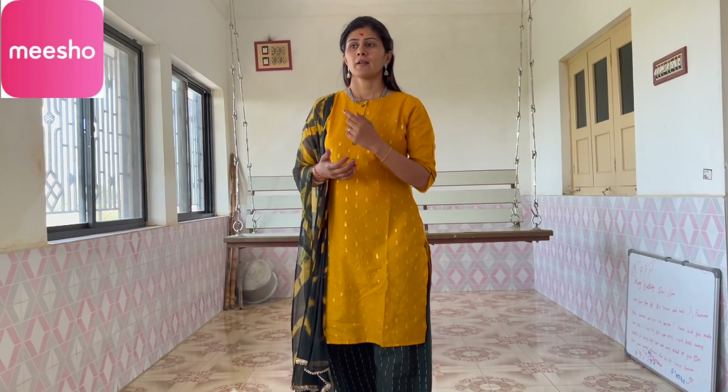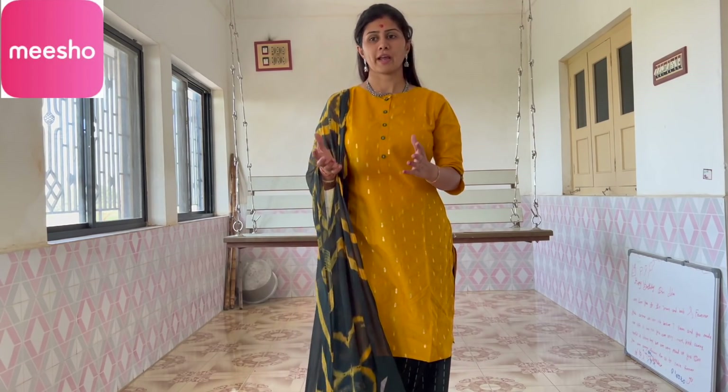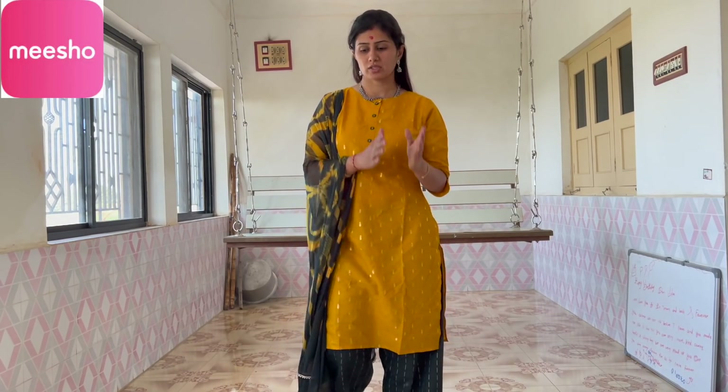It has one crore plus users and more than 50 lakh products. There are women's fashion, kids' fashion, kitchen, home and decor, and many more. You can also earn through the Meesho app by selling and reselling products to your contacts via WhatsApp, Facebook, Instagram, or any other social media networks.